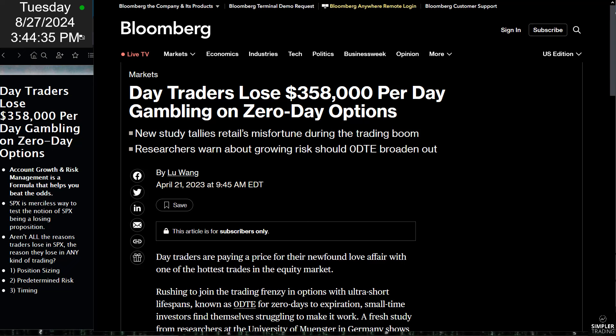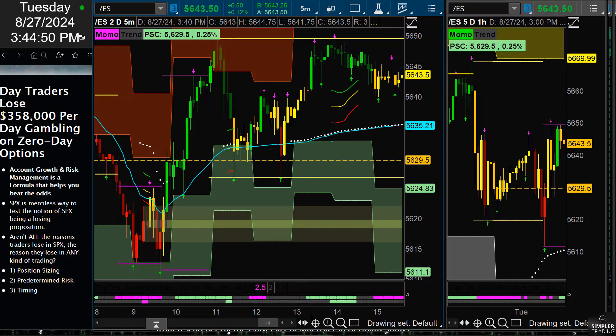Remember, zero days to expiration isn't limited to SPX — SPY, QQQ, and IWM all have zero days to options expiration. So maybe the question is not whether SPX is bad, but how do we grow an account?